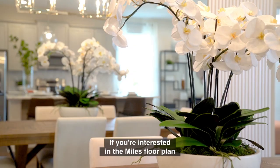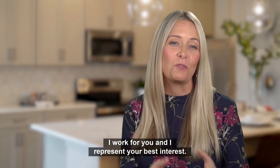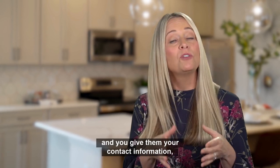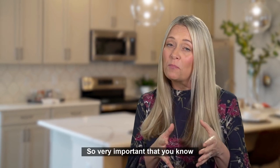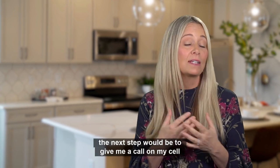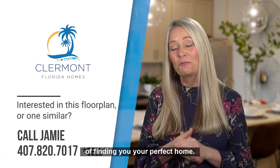If you're interested in the Miles floor plan, a similar floor plan, or purchasing a home here in the Claremont area, I would love to help you. Remember, I don't work for the builder — I work for you and I represent your best interest. If you are interested in new construction, be aware that if you reach out to the builder without your real estate agent and give them your contact information, you give up the right to be represented by your real estate agent. So it's very important that you know who your real estate agent is before you reach out to the builder. I would love to be your real estate agent, and the next step would be to give me a call on my cell at 407-820-7017 and we can start the conversation of finding you your perfect home.